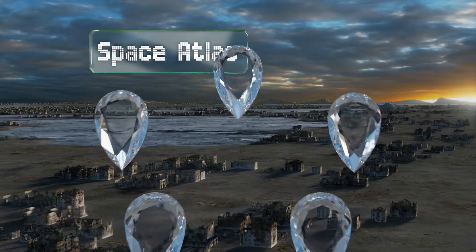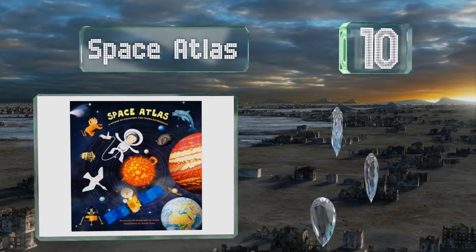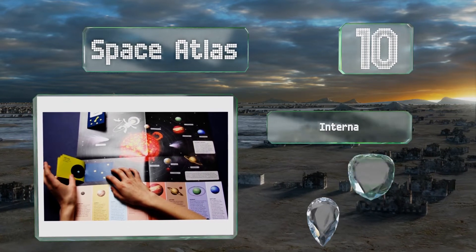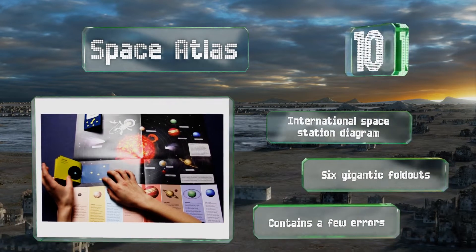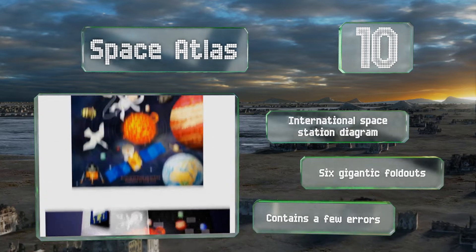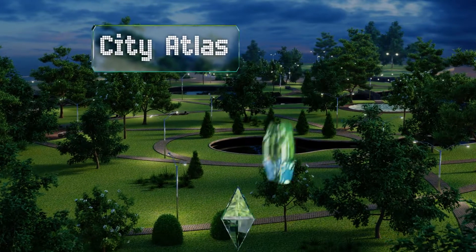Starting off our list at number 10, the Space Atlas: A Voyage of Discovery for Young Astronauts takes students on an out-of-this-world trip through the solar system and beyond, helping to explain our place among the eight planets in the Milky Way galaxy and in the entire universe. It includes a diagram of the International Space Station and six gigantic fold-outs. However, it contains a few errors.